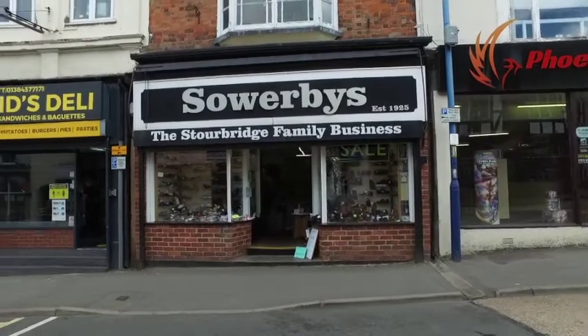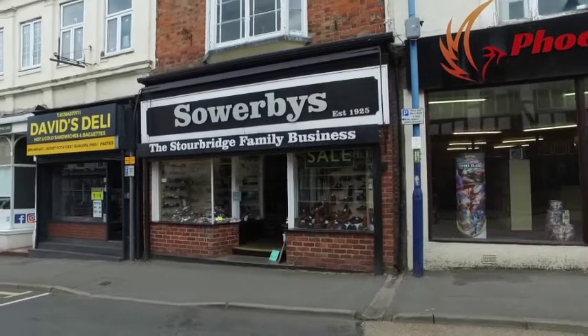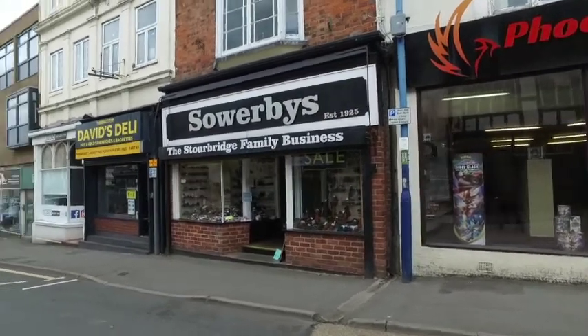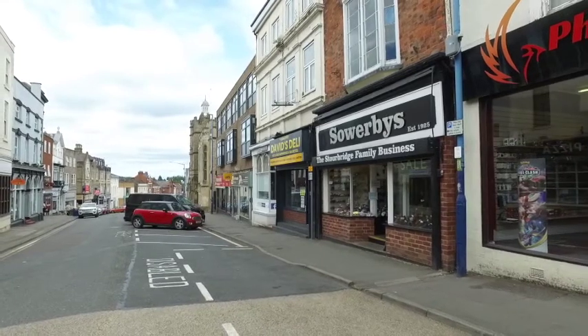Today I'm photographing Clive Sowerby. He's the third generation in his family to sell shoes from their shoe shop. I'm going to have a look around the shop. I'm going to tell you how I think, where I think the best pictures are going to be, and the lighting, and the backgrounds.